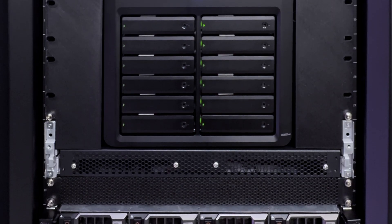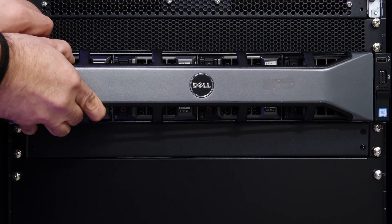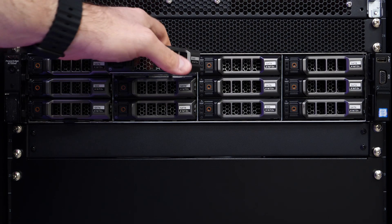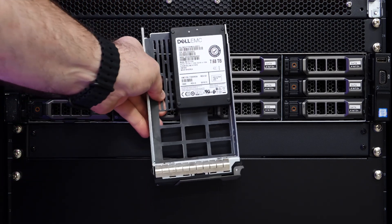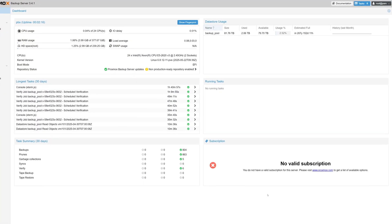Just two more pieces of gear to go. Next is the Dell R730XT that I've been using as a backup target test box. It features two Intel Xeon E5-2620v3 CPUs, 384 gigabytes of DDR4 ECC memory, and is currently filled with 12 7.68-terabyte enterprise SAS SSDs that started their lives in a Dell Unity SAN. Top that off with 25 gig networking and it's a pretty damn impressive backup testing rig.